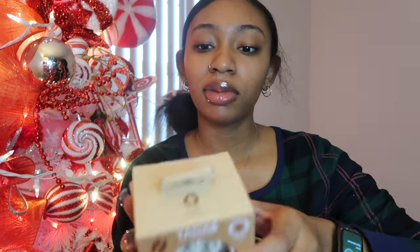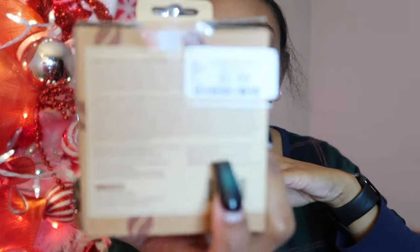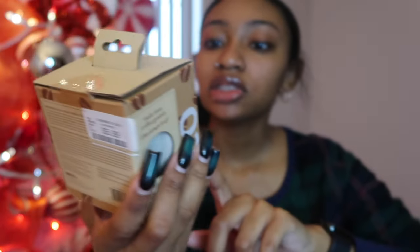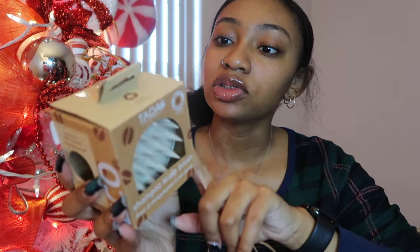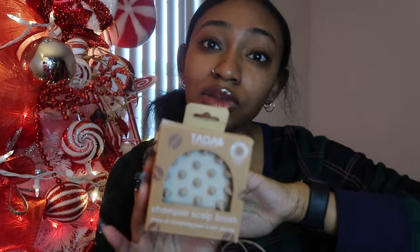I also got this random gift — I think it's from HomeGoods based on the tag. It's a little shampoo scalp brush you can use in the shower. It reduces dandruff, is great for curls, safe for extensions, helps detangle, does deep cleansing of the scalp, and eliminates grease and oil. I can't wait to use it when I wash my hair.